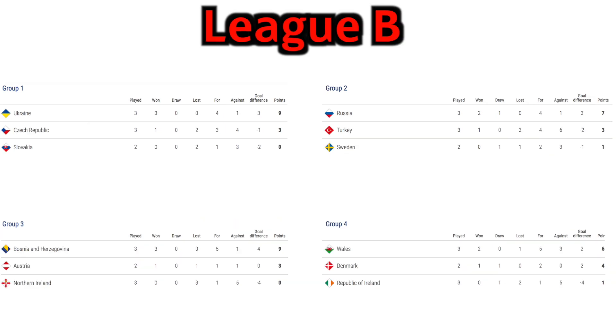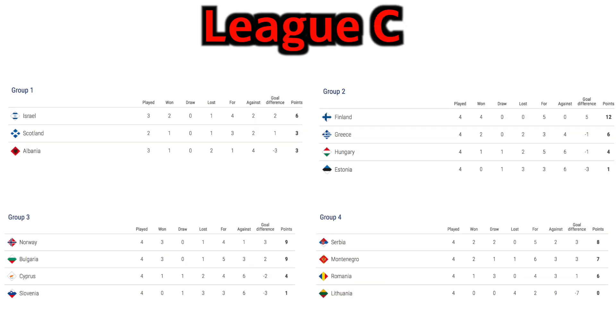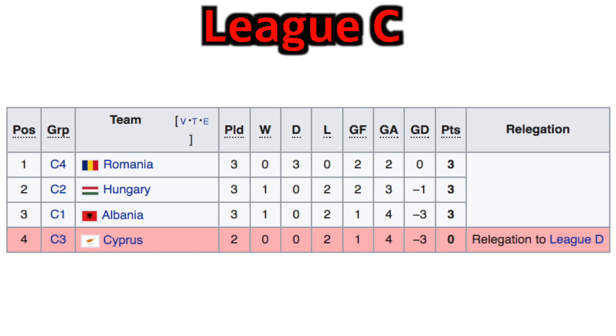In League B, the only team guaranteed promotion or relegation is Ukraine, who are guaranteed promotion to League A. Russia, Bosnia and Wales cannot be relegated though, and both Northern Ireland and the Republic of Ireland cannot be promoted. In League C, no team has guaranteed promotion or relegation just yet. However, all 4 of Hungary, Estonia, Slovenia and Lithuania cannot be promoted, and Finland cannot be relegated. The lowest ranked 3rd place team of Nations League C will be relegated to League D, which is currently Cyprus.